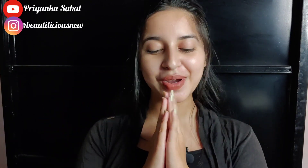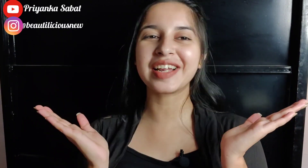Hello! Namaste! I am Priyanka and I welcome you all to my today's new video.